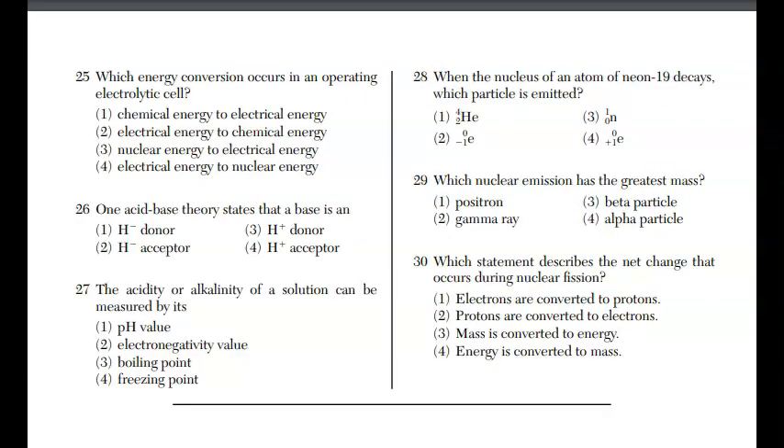For question twenty-five, which energy conversion occurs in an operating electrolytic cell? There are two types of cells: voltaic, where you take chemical energy and make electrical; or electrolytic, where you take electrical energy and make chemical. The answer is choice two.